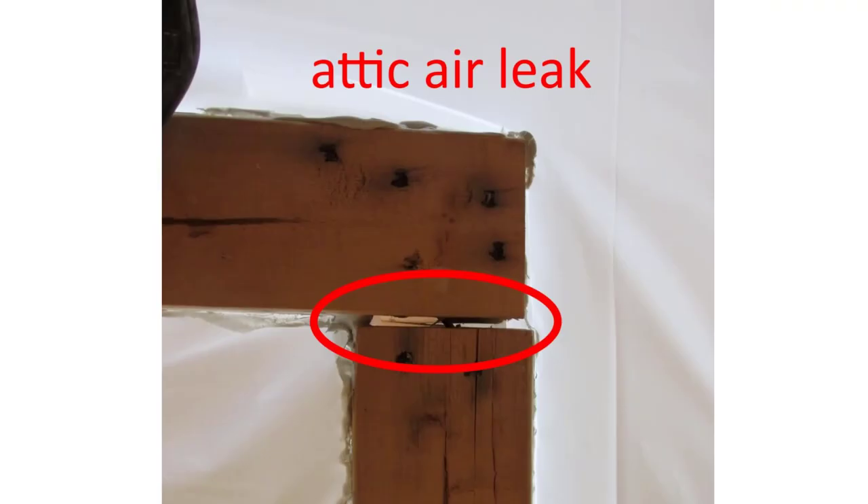And finally, here's an example of an attic air leak at a new construction home. We did this before they had added the insulation, and you could see where the top plate of the walls meet — they didn't seal off that opening. This will allow for a lot of air to leak up into the attic space.